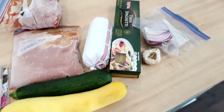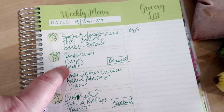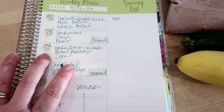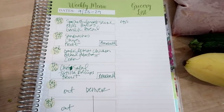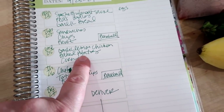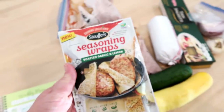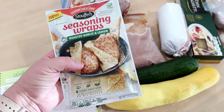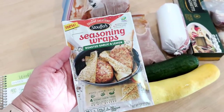Tuesday Connor has baseball, so that night I'm going to make sandwiches, chips, and fruit to take to the ballpark. On Wednesday we don't have any activities — I usually start meal planning by writing our after-school activities on the planner because that helps me figure out how much time I have to make dinner. Wednesday I'm making garlic lemon chicken with baked potatoes — I have potatoes in the pantry to use up — and corn from the freezer. I found these Stouffer's seasoning wraps in the pantry; they're really good and you just put your chicken breast inside and cook it in a skillet with no oil.